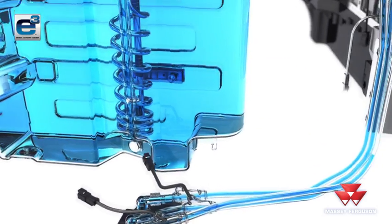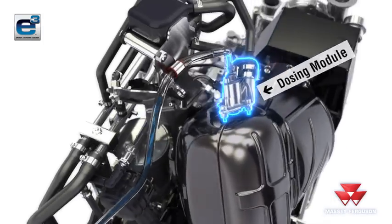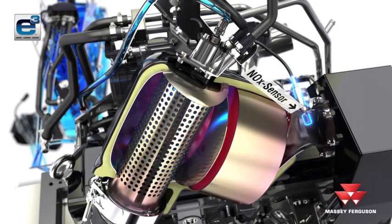The inline diesel oxidation catalyst, or DOC, reduces installation space needed beneath the bonnet. After the exhaust gases have passed through the DOC, the dosing module injects the AdBlue.